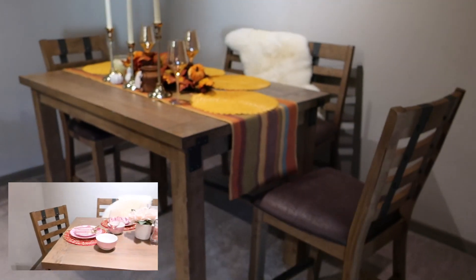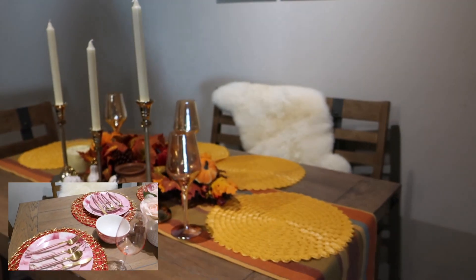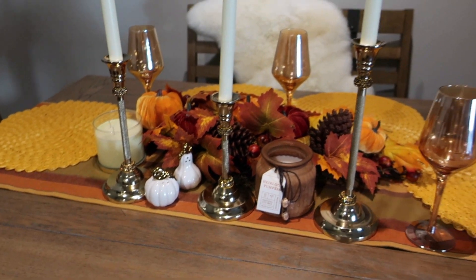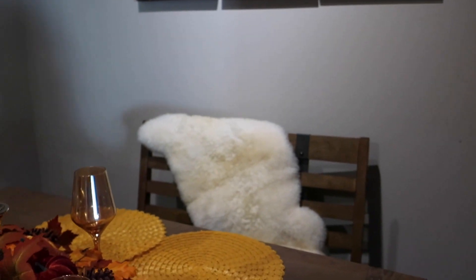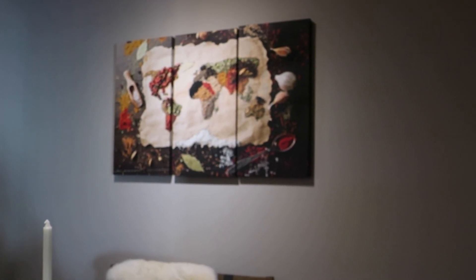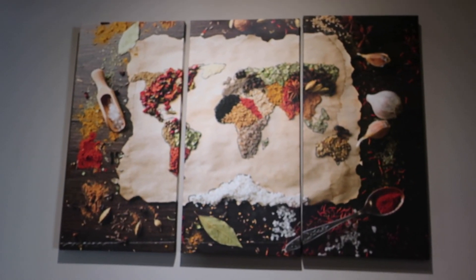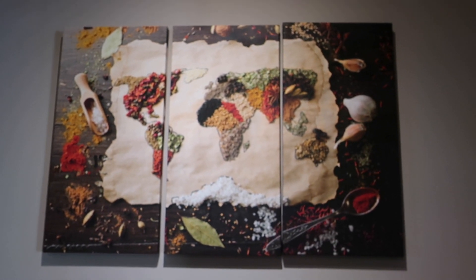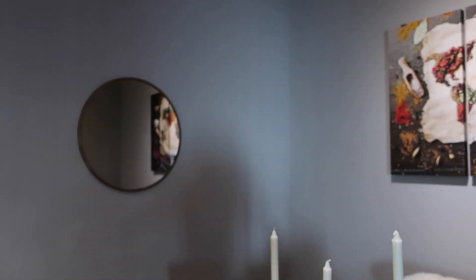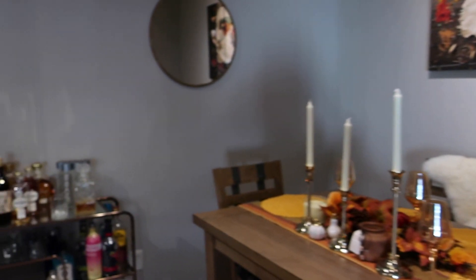The next part of my apartment is my dining room. I got my table set from American Signature, and all the decor on the table — the table runner, place mat, candlesticks, candles, wine glasses, as well as the wreath and the salt and pepper shaker — are all from HomeGoods. The rug I got to cover the bench is also from HomeGoods. I have this beautiful wall decor which is a map of the world, and I think it's so unique — that's from a website called elephantstalk.com. I have some artwork and a simple circular mirror, also picked up at HomeGoods.